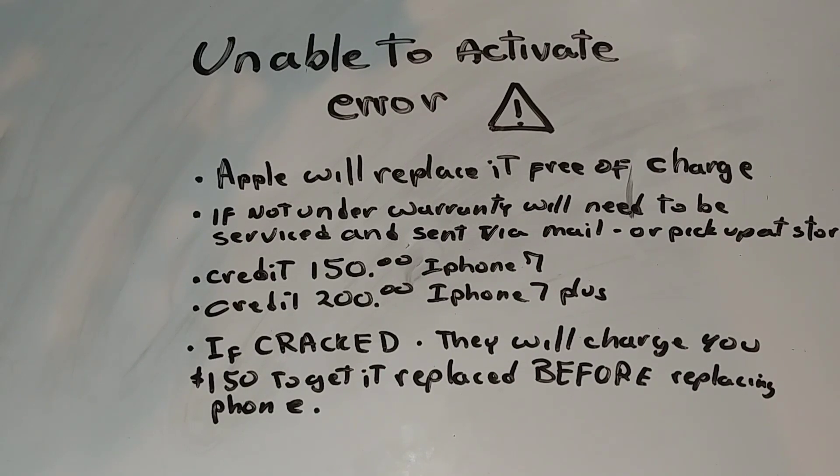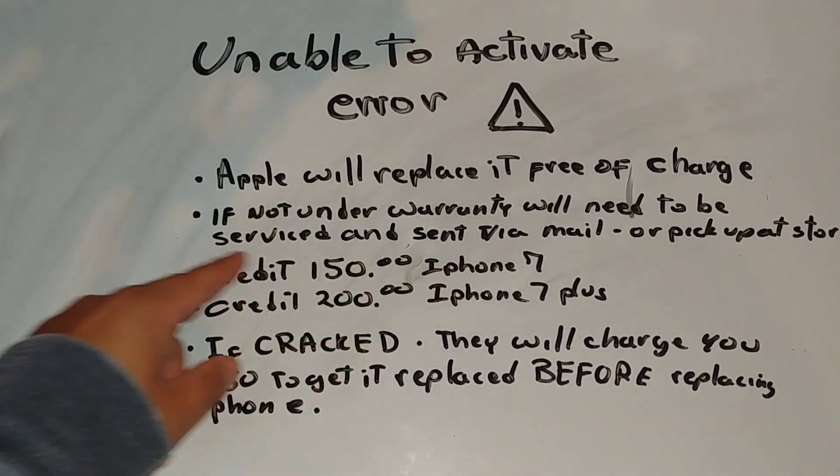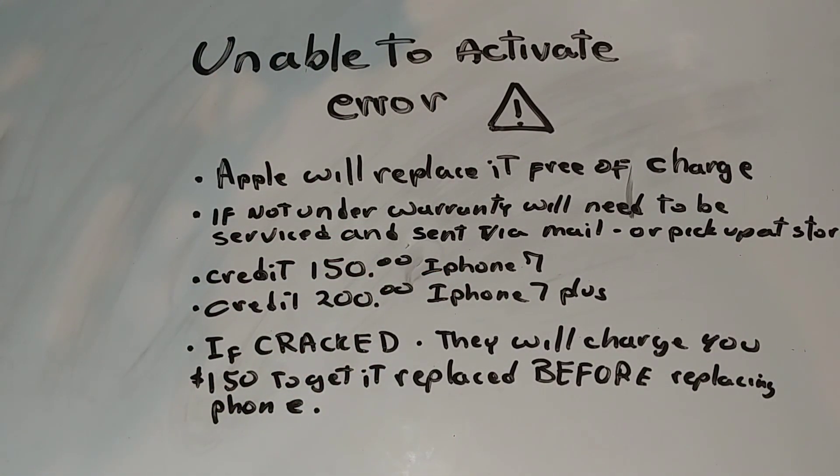It's up to you guys whether to get a loaner or not. In regards to credit, they told me that if I decided to get something else instead of waiting for the iPhone 7 replacement, they would give me $150 credit for the regular iPhone 7 toward the purchase of any other phone, tablet, MacBook, or whatever they have. For the iPhone 7 Plus, you would get $200 credit. So if you intend to upgrade and you get that error message, do not sell that phone or throw it away — take it to the Apple Store and get that $150 credit.